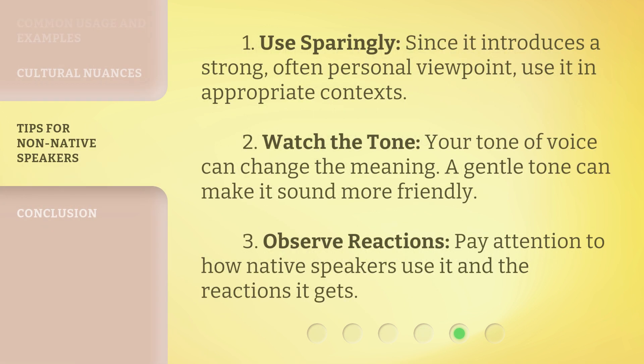Here are some tips: 1. Use sparingly — since it introduces a strong, often personal viewpoint, use it in appropriate contexts. 2. Watch the tone — your tone of voice can change the meaning; a gentle tone can make it sound more friendly. 3. Observe reactions — pay attention to how native speakers use it and the reactions it gets.